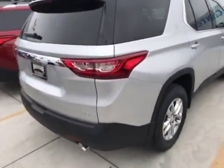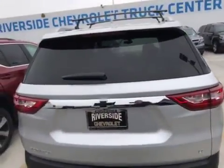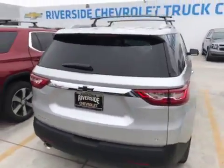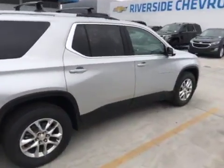It also has your backup sensors. It's an LT package — power liftgate, black bows. If you can come and see your boy Joseph Gotti over here at Riverside Chevrolet, 909-254-3073.